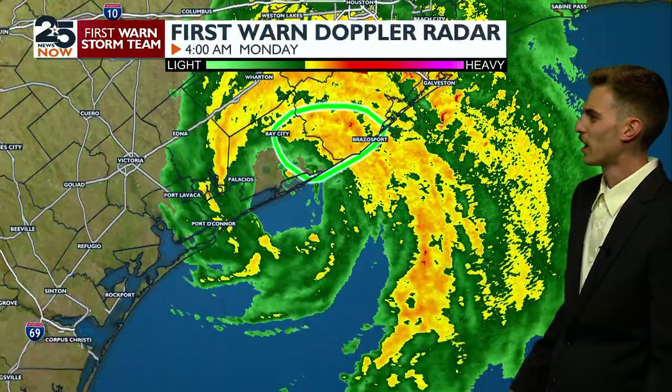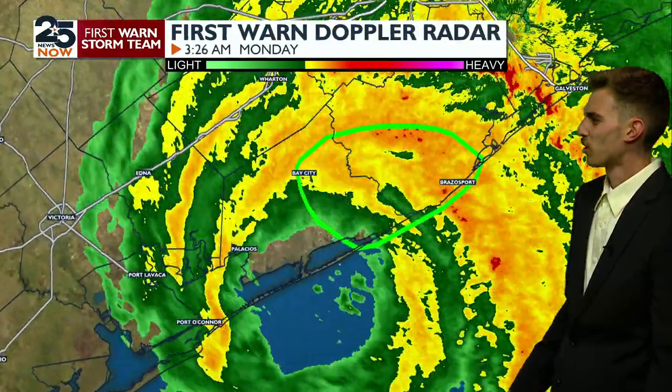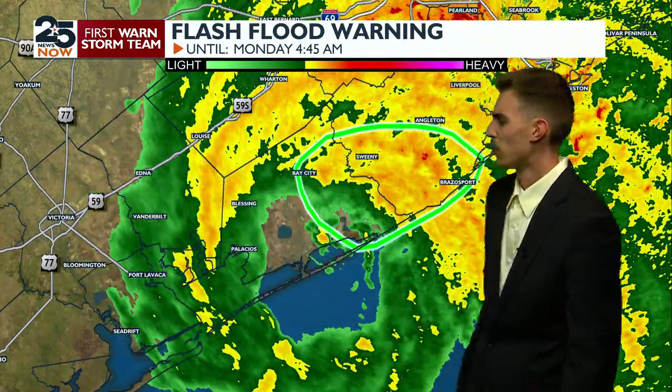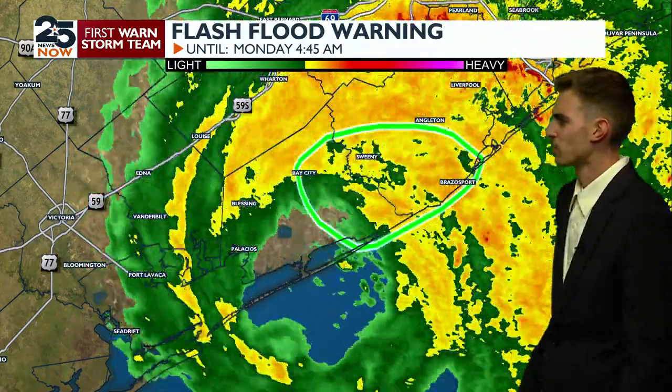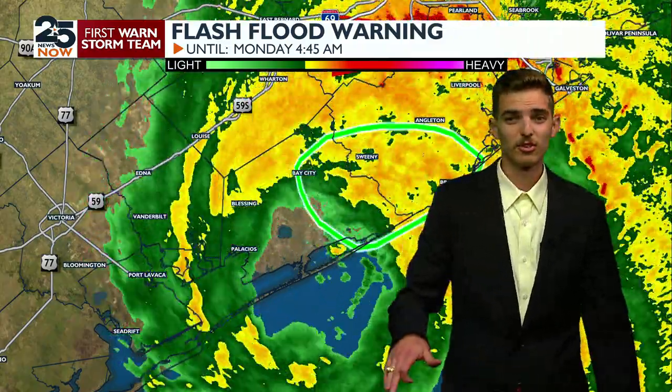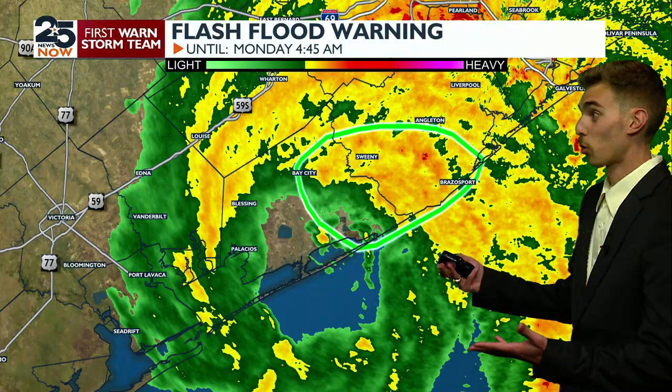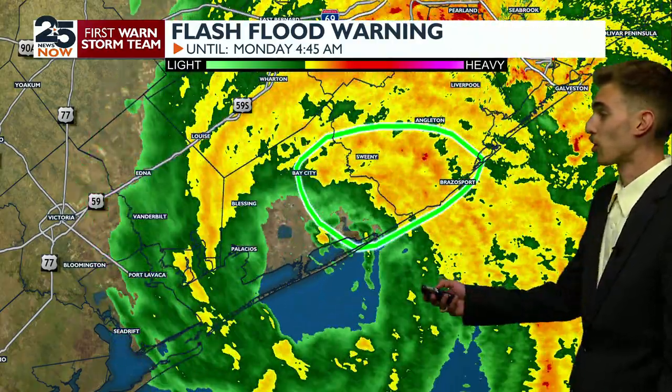It is officially making landfall right now. I'm going to zoom in on right where the center is. You can see it's making landfall just east of Palacios by about maybe 10 to 15 miles or so. But right now we're officially on the downhill trend in terms of any kind of storm effects from this hurricane.